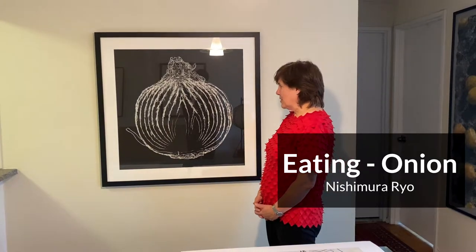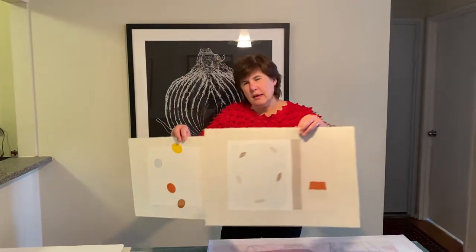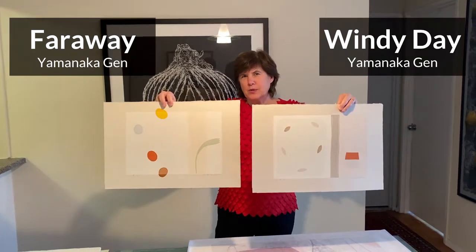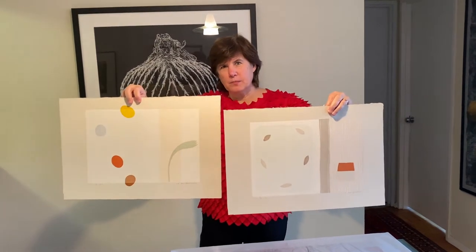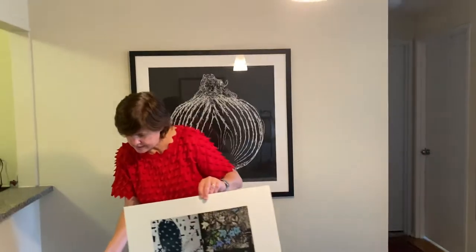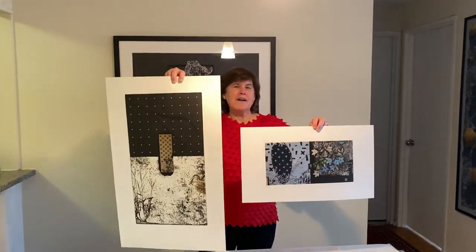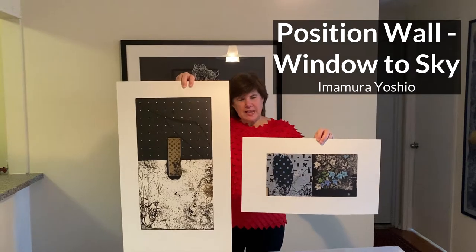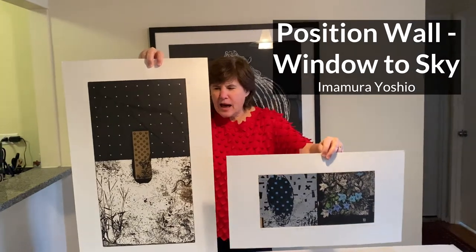Since we're all thinking about food during this holiday time, what could be better than a luscious onion ready to unpeel? Yamanakagen's delicate woodblocks might appeal to someone who really enjoys the subtlety of life. These are done on handmade washi. For a little bit of holiday sparkle, we have Imamura Yoshio's intriguing etchings. Imamura-san lives in the countryside and he delights in showing us bunches of flowers.